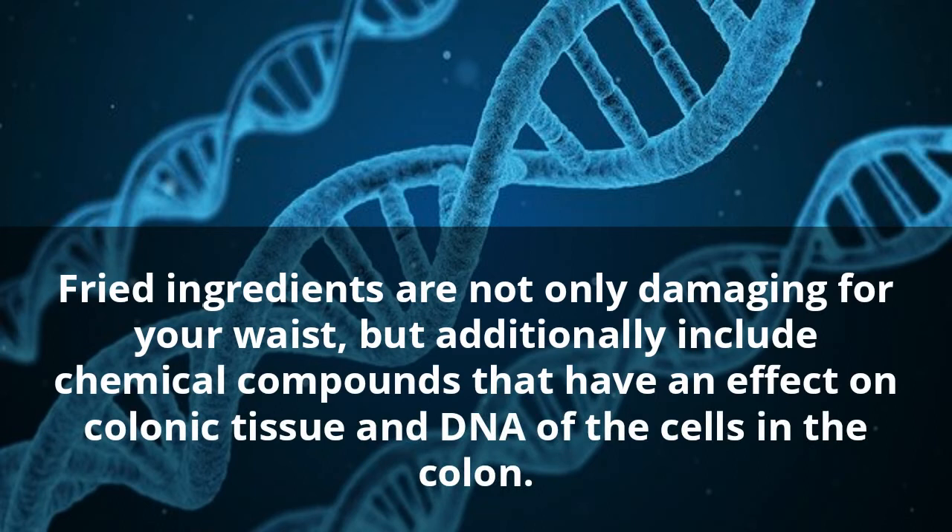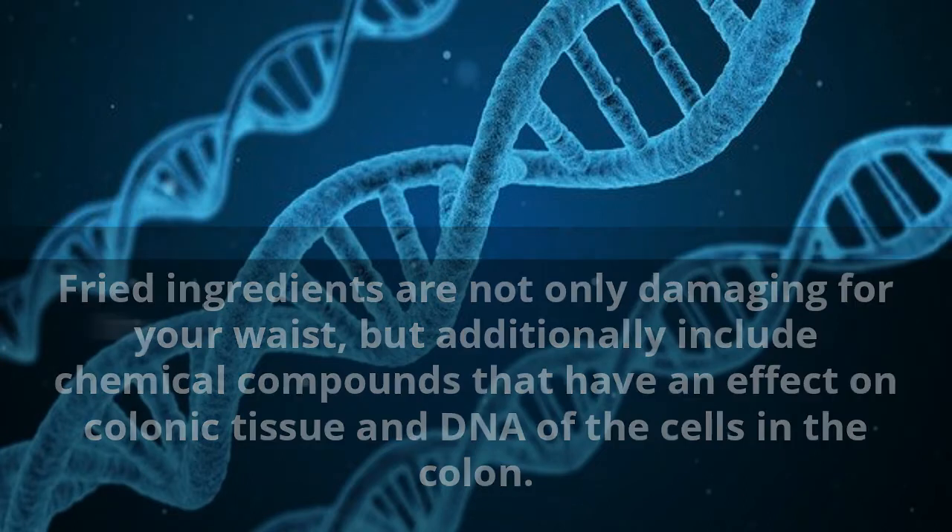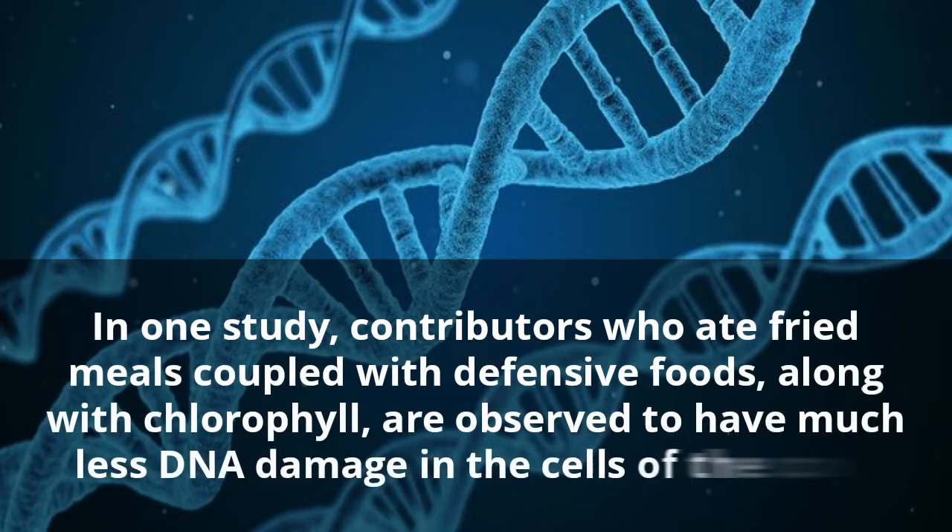Five: Protects DNA Against Fried Foods. Fried ingredients are not only damaging for your waistline but additionally include chemical compounds that have an effect on colonic tissue and the DNA of cells in the colon. In one study, contributors who ate fried meals coupled with defensive foods including chlorophyll were observed to have much less DNA damage in the cells of the colon.